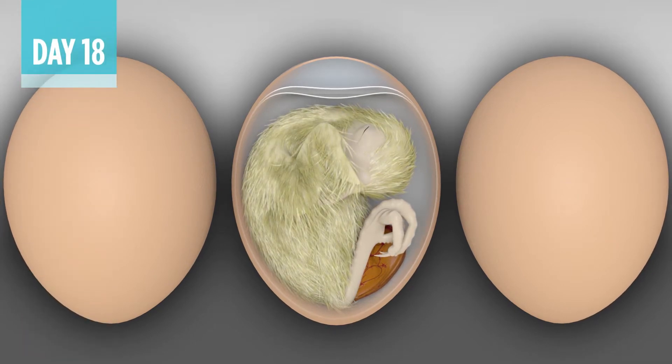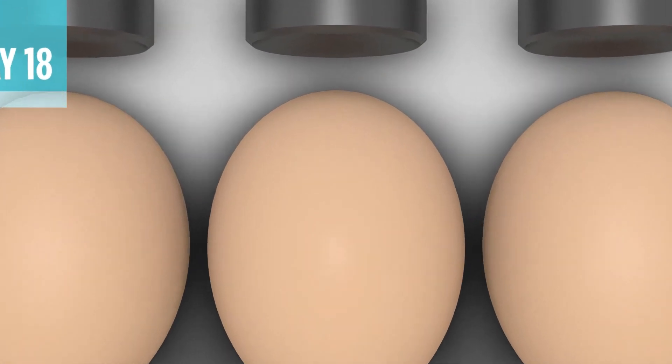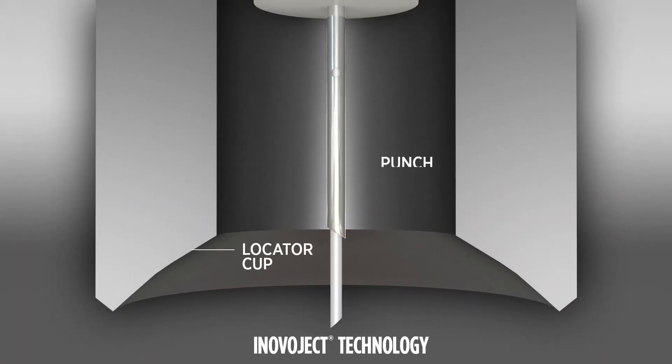Developmentally, between day 18 and day 19 of incubation is the optimum time to vaccinate with the InovoJek system. Central to the system's injection accuracy are the punch, locator cup, and inner needle.